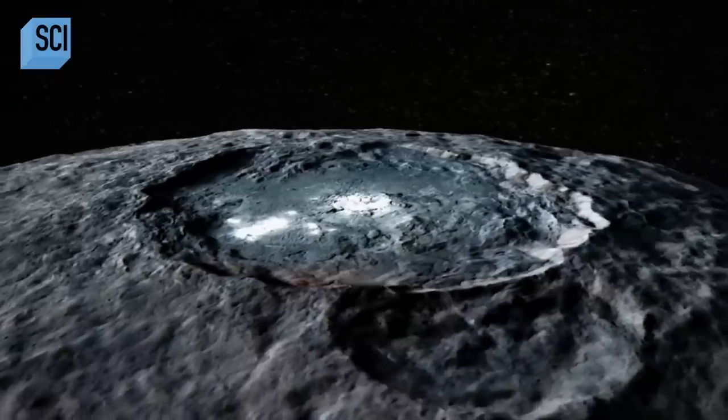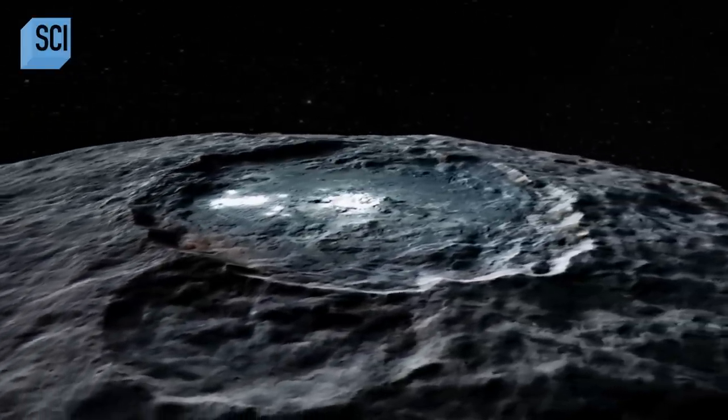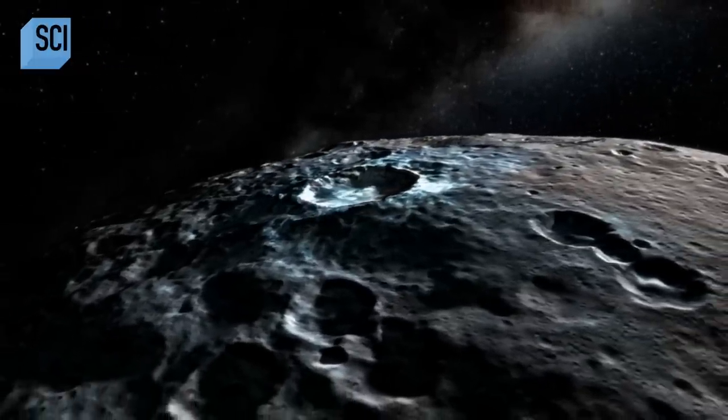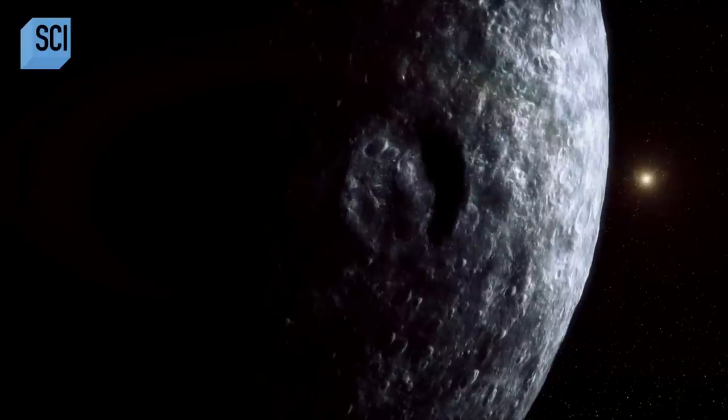They are unexpectedly made up of a substance we find on Earth: sodium carbonate, a kind of salt. We believe the salts on Ceres are actually very young — we think they're as young as 4 million years old, and that's basically like yesterday in terms of geology. That's happening not on a geologic era; it's happening now, today.